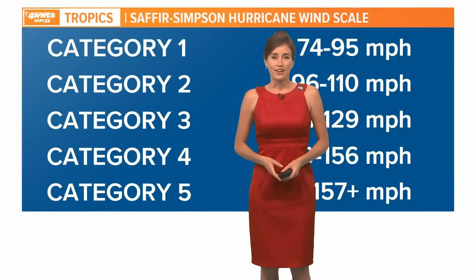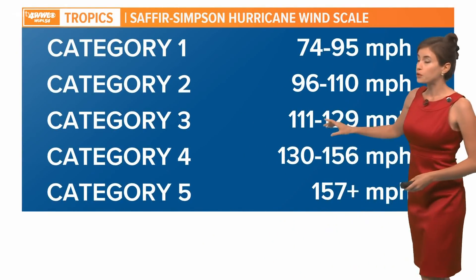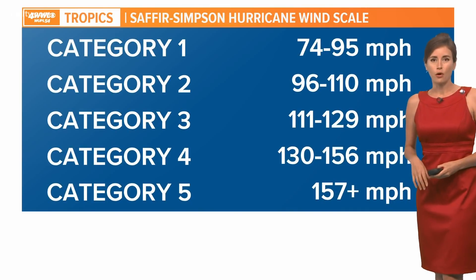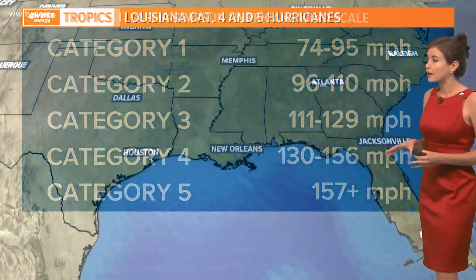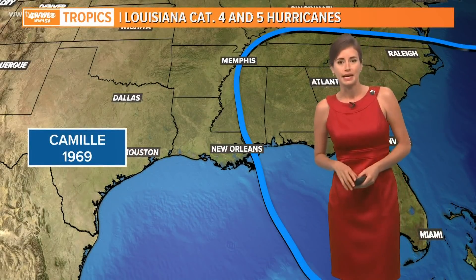Louisiana has seen several Category 3 landfalls, but a Category 4 landfall is rare. Meteorologist Alexander Cranford explains. Hurricanes Katrina and Rita were Category 5 storms in the Gulf, but both were Category 3 storms when they made landfall. We've actually had very few Category 4 or 5 storms make landfall on the Louisiana coast.